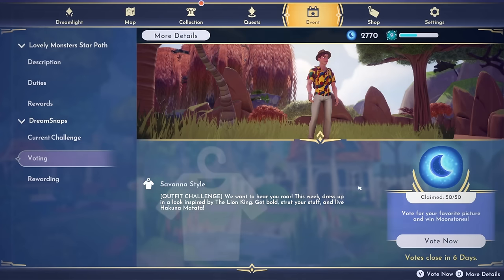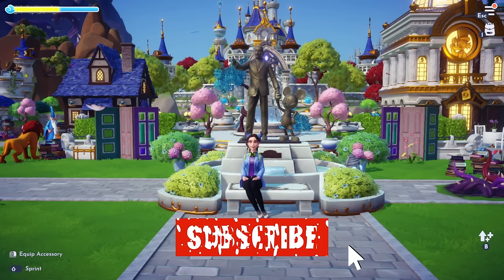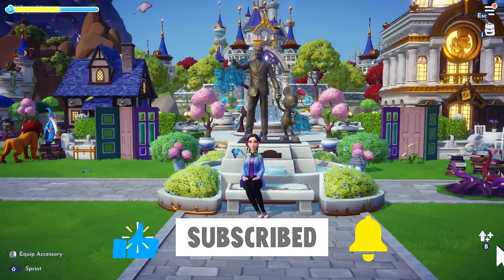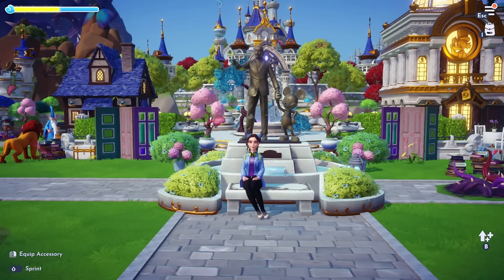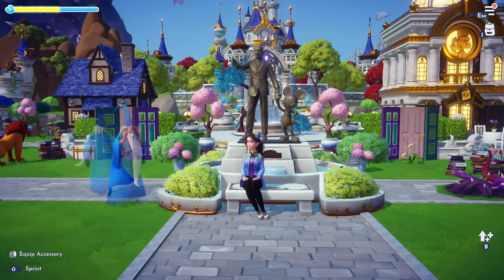We got our 50 moonstones for voting and I think that's everything. We covered a lot of ground today — we talked about the Scrooge shop changes, the dream snaps, the premium store, and the dream bundle. There's just a lot going on, and I cannot wait to go open up that new realm. I will be live streaming that later today at 1 p.m. If you haven't already, please consider subscribing to my channel and turning on notifications so you don't miss out on that or any future Dreamlight Valley update videos. If you enjoyed this video I'd love for you to give it a like and comment below what you're enjoying about the new update so far. I hope you have so much fun today — have a magical time and I will see you again very soon. Bye!